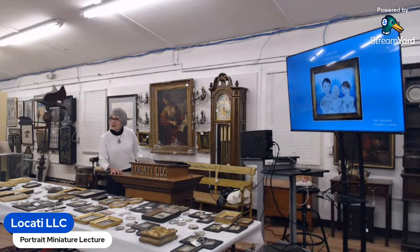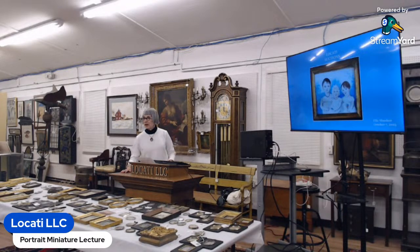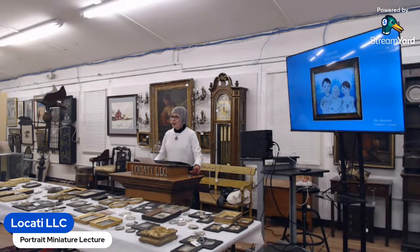You can also interrupt me — I don't mind one bit, it makes it more interesting. Nobody would be here if you didn't know that miniatures were your portable portraits until photography was invented. I'm going to give you a little history of where they came from. The French claim they invented miniatures, but then again so did the English, and it's been a fight since about 1530.